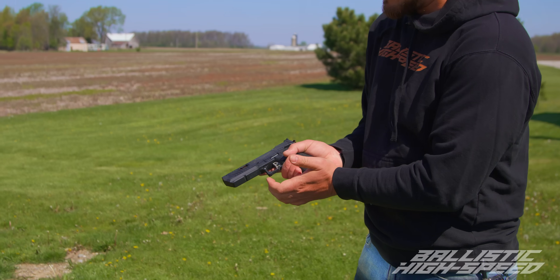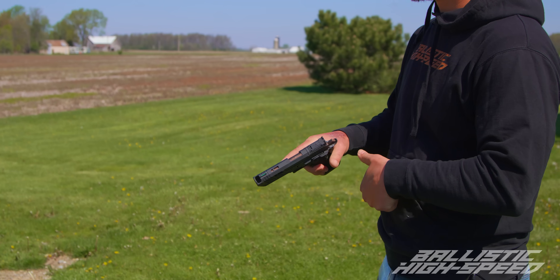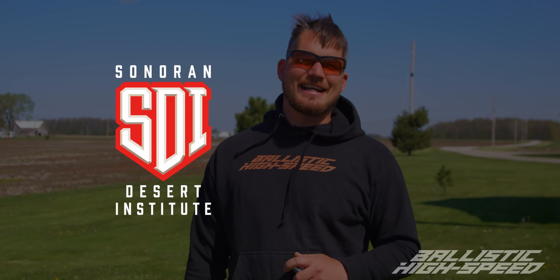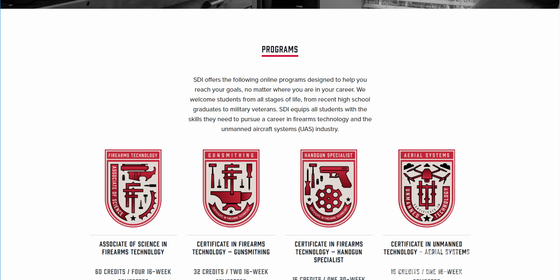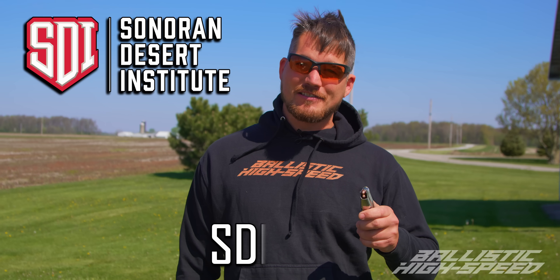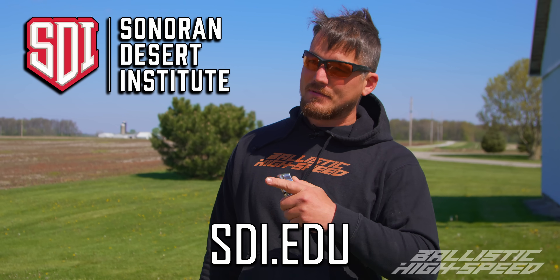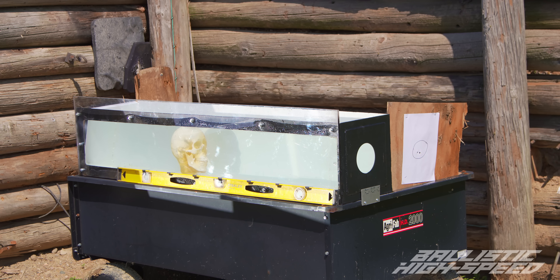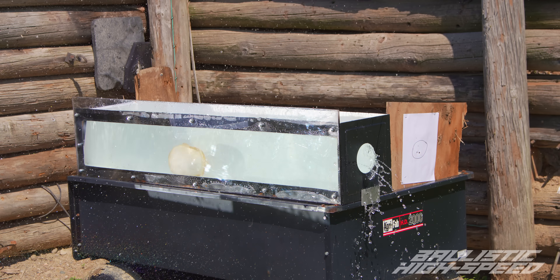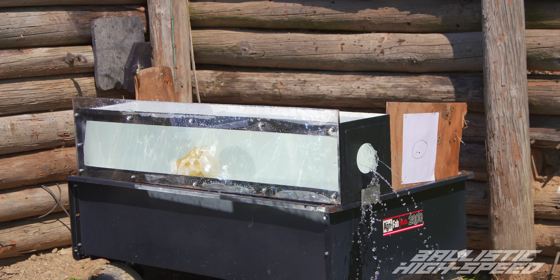Since we're doing nine millimeter, it's going to be the Taran Tactical Pit Viper. While we're on the topic of shout-outs, we have SDI — the Sonoran Desert Institute — at sdi.edu, where you can get your start in gunsmithing and even study ballistics, which is a lot of what we're going to be studying today. All right, speeds ready. Nine millimeter into the water box in three, two, one.